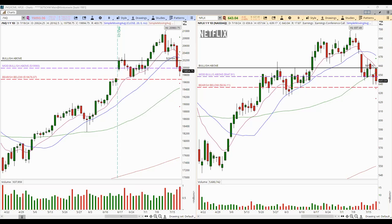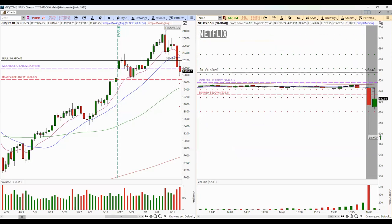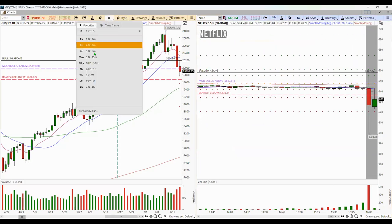Okay — earnings are out. Netflix just reported earnings. Let me see — are these rumors? We're going to go now to the five-minute charts. Here we go. It reported earnings. I'm going to tell you what is happening right now and how we can pre-plan for tonight's session or even for the overnight session.